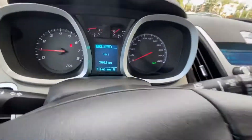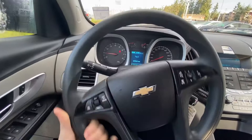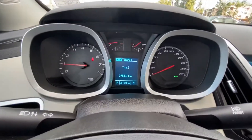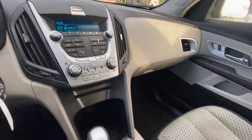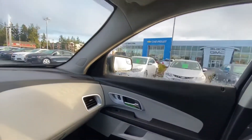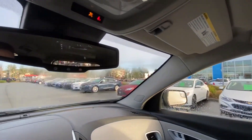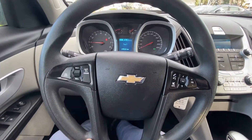It has only 91,000 kilometers — very low for a 2014. The Equinox is a very reliable platform, excellent on fuel, and offers lots of space. It's definitely a great pick for an SUV. Let me know when you can come down and take it for a test drive.